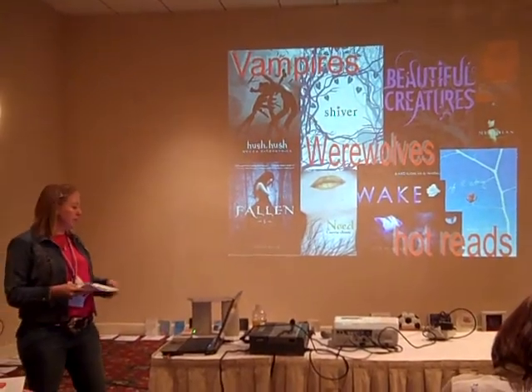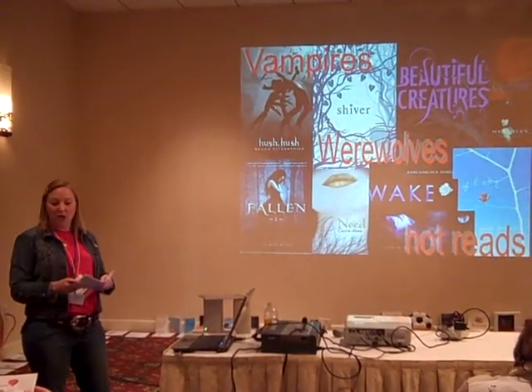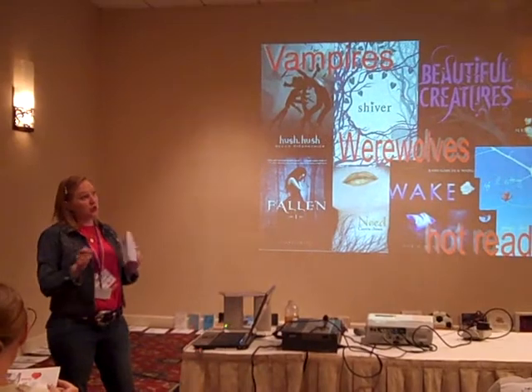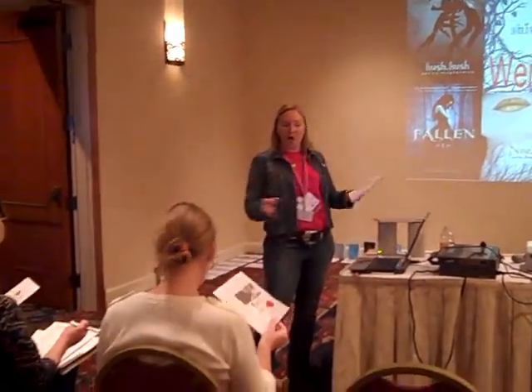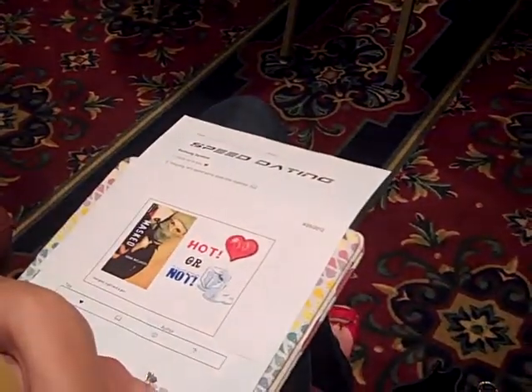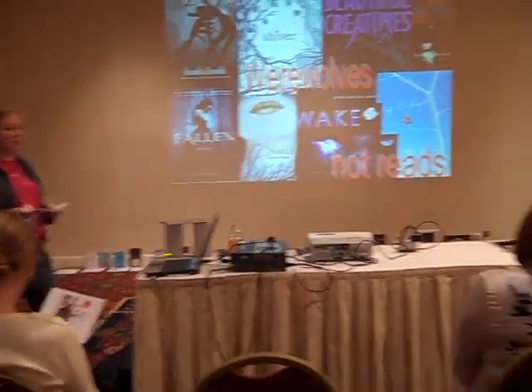For three minutes, they spend time with their book. After the three minutes is up, my little timer goes off. And then they need to rate the book — whether or not they are intrigued, maybe they want to spend more time with it, whether or not they love it, give it a maybe, or just 'not my type.' By the end of the period, they've looked at five books and decide whether or not they want to check it out. This is my speed dating.